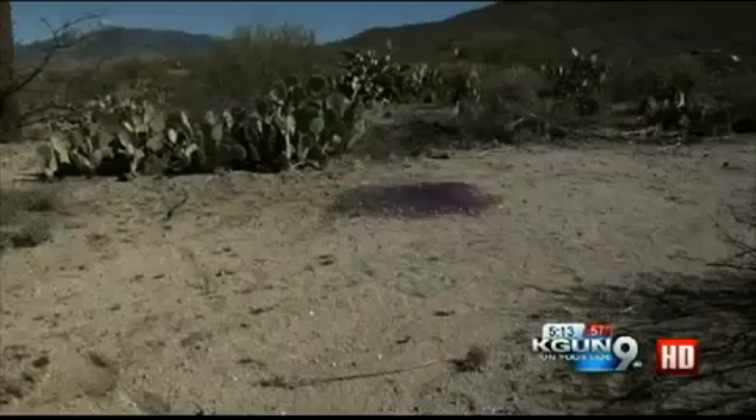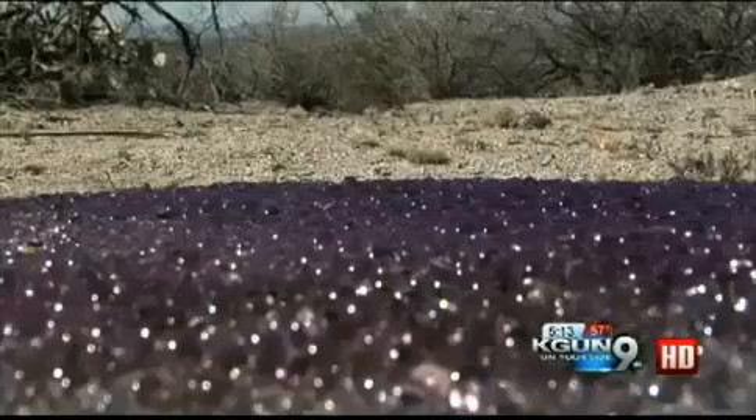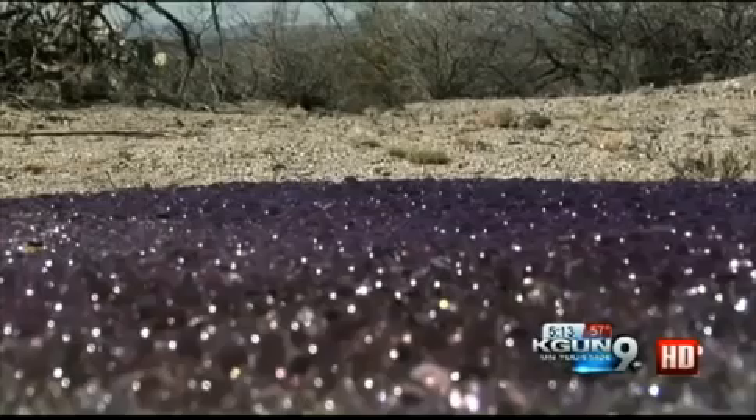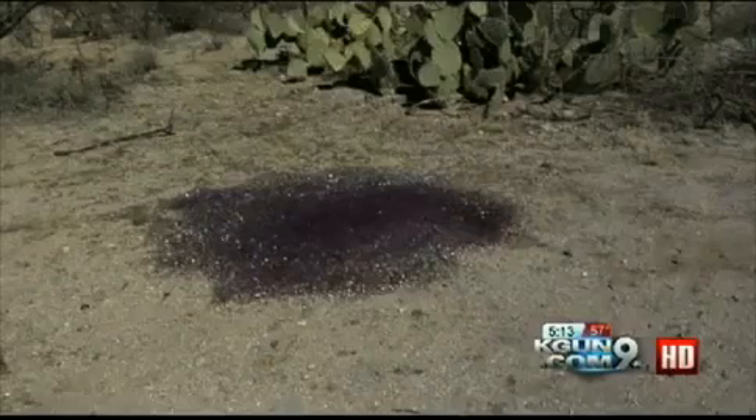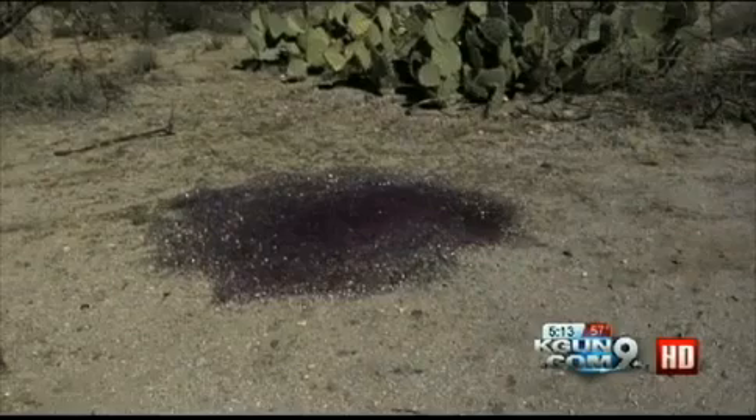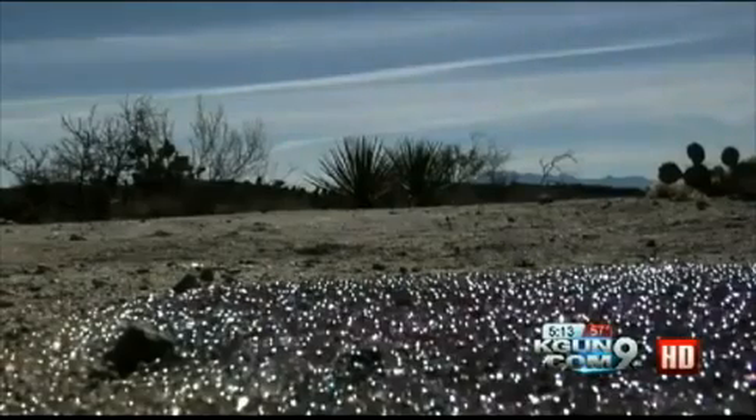The team spoke to Darlene Barreau, director of marketing at Tucson Botanical Gardens, whose husband is a botanist. He said if these are something naturally occurring, they could be slime mold or jelly fungus. But no one is positive what these spheres are, and for now all anyone can say for certain is that they're definitely out of the ordinary.